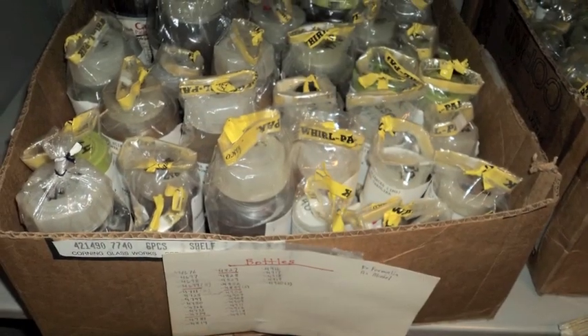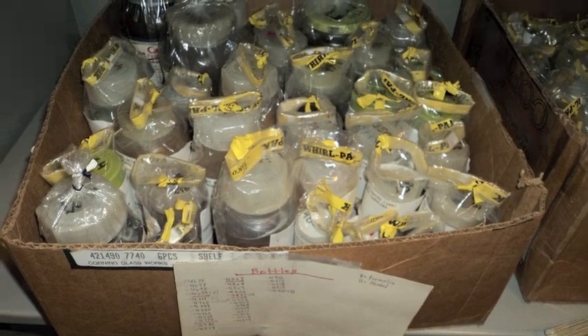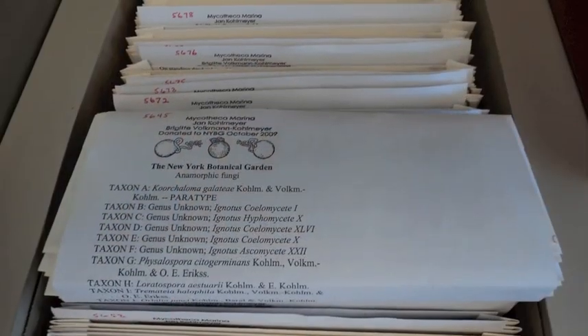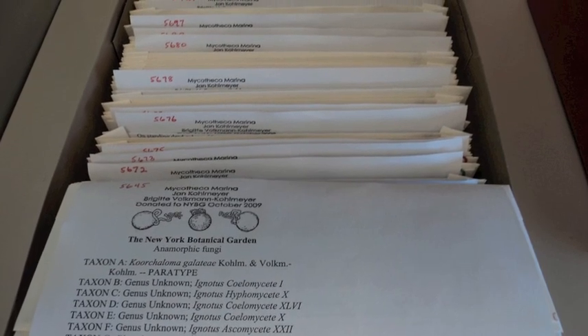We have dealt with the problem of having numerous species on each collection in a few different ways. For most situations we can simply use multiple barcodes, one for each species of fungi found on the substrate. Other cases require different solutions, some of which we will look at more closely in subsequent videos.